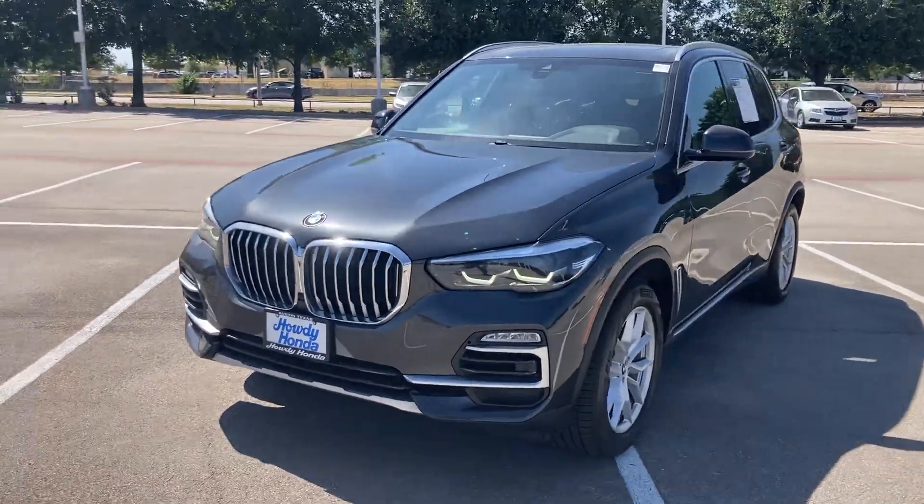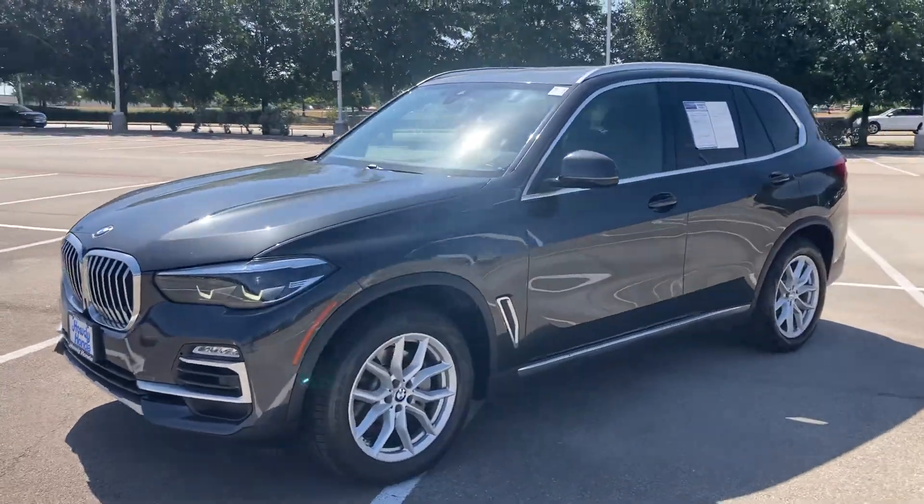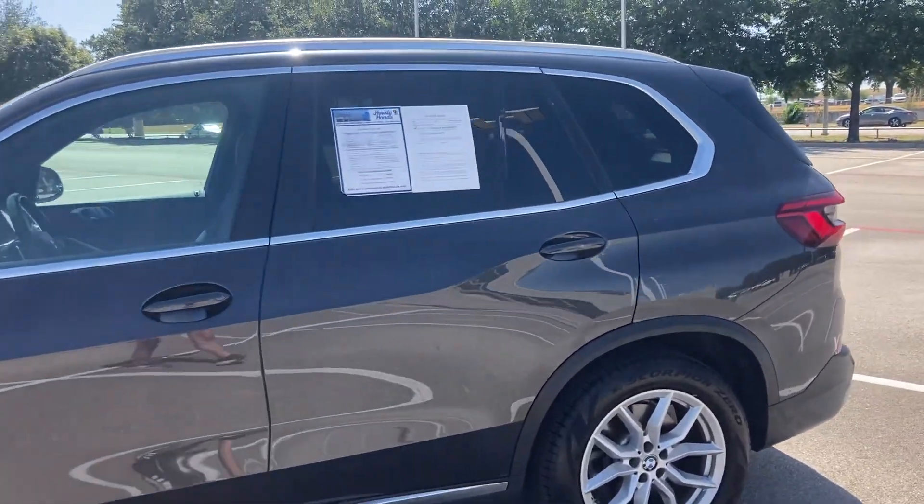Hey, how is it going? It is Will from Howdy Honda. Hope you're having a great day. Just wanted to make a video of the X5 you're interested in. I do have it here, it is available. It's front line ready and it is a beautiful car.